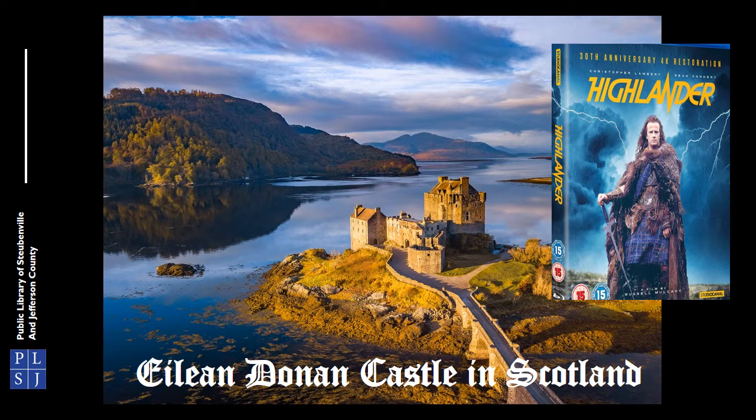Eilean Donan is perhaps one of the most well-known medieval castles. It was featured in the 1986 film Highlander. Situated on an island at the point where three great sea lochs meet and surrounded by majestic scenery, it is little wonder that the castle is now one of the most visited and important attractions in the Scottish Highlands.